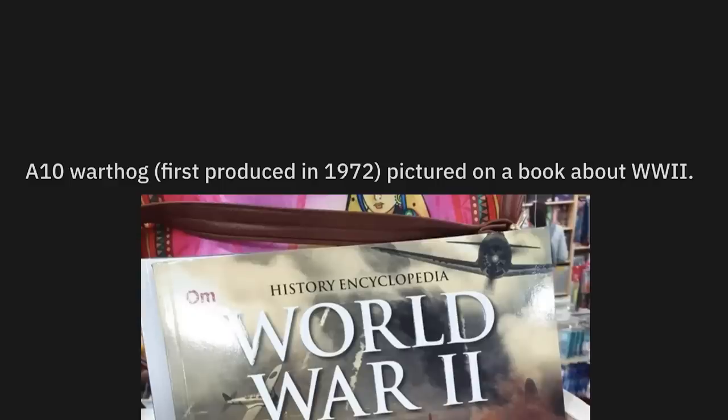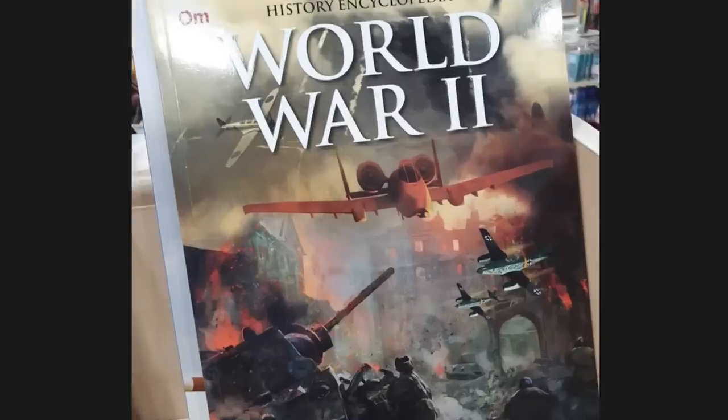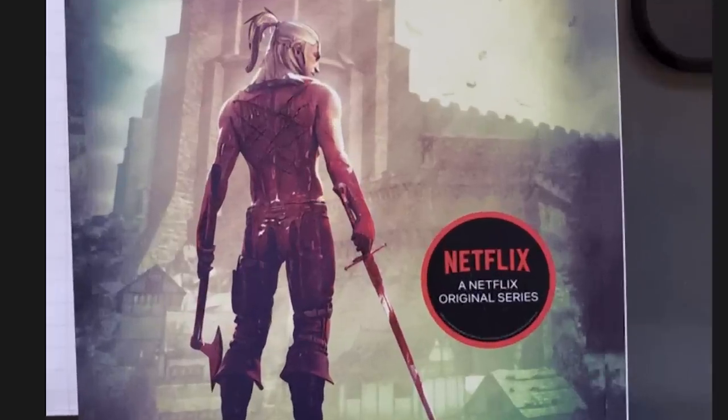A-10 Warthog, first produced in 1972, pictured on a book about World War II. Wow, that's a serious oversight and incredibly embarrassing. Netflix had to ruin the nice cover art — not a sticker. Screw you, Netflix. Sorry guys, I'm getting a little bit heated. I gotta take deep breaths to make it through this one. Calm. Zen. Don't kill anybody. They're just posts. They can't hurt you.